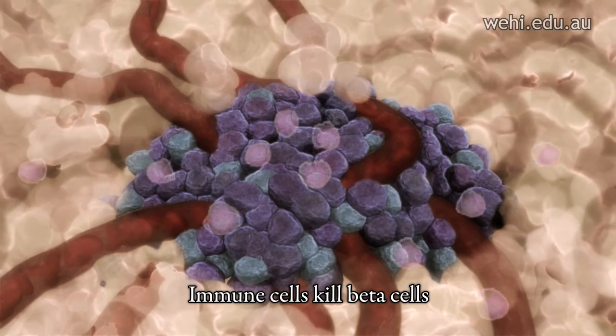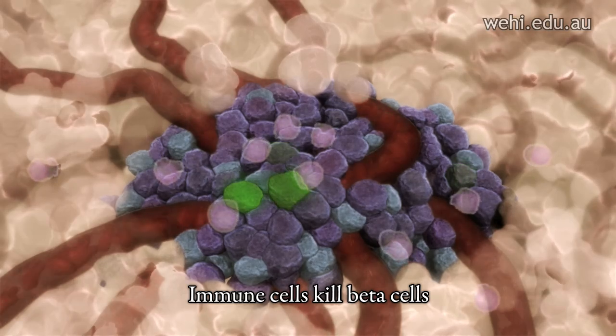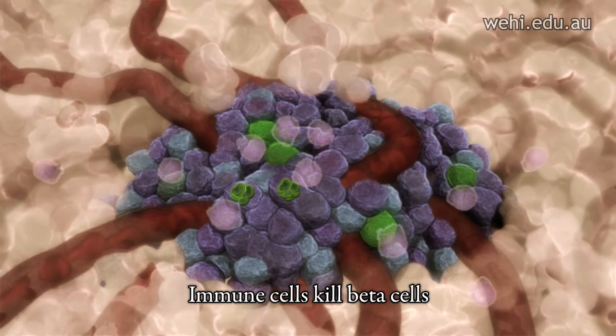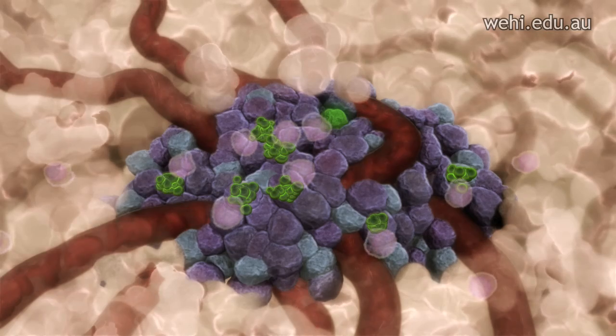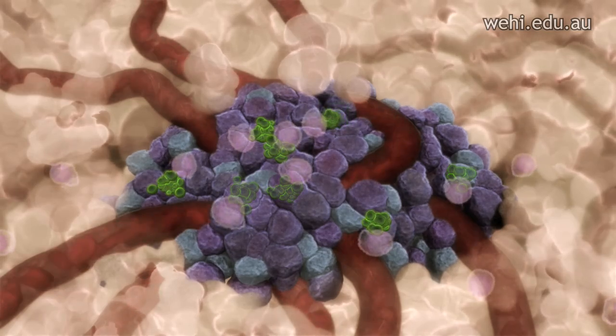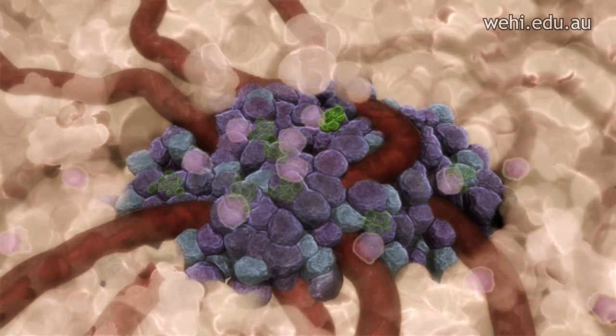In type 1 diabetes, a patient's own immune cells mistakenly attack the insulin-producing beta cells. Type 1 diabetes is referred to as an autoimmune disease because the body's immune system attacks its own cells in error.